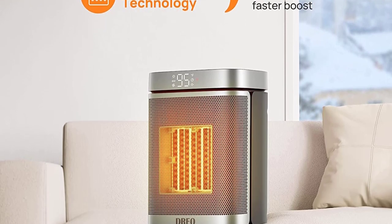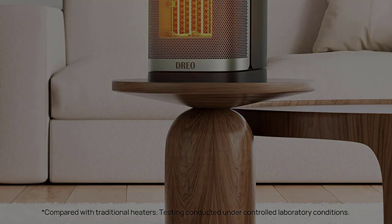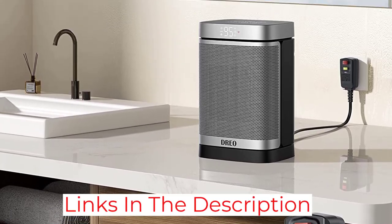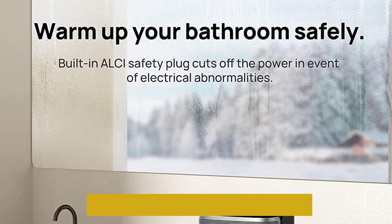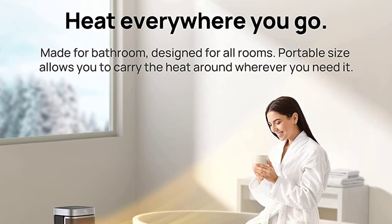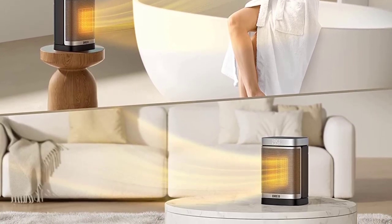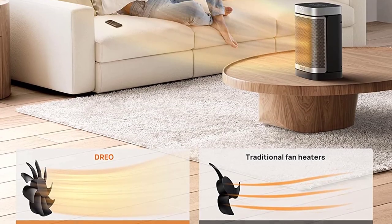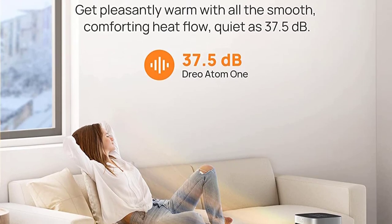Most importantly, they both come with ALCI safety plugs, as well as overheat protection in case anything goes awry. Whichever space heater you choose, there are some common safety concerns that many people overlook: you can't use any space heater with an extension cord, and you shouldn't leave any heater unattended. Most heaters can't be used in a bathroom unless they're specifically designed for it. We go over these and other considerations in detail in our section on space heater care, maintenance, and safety.